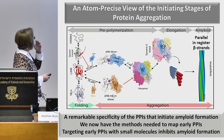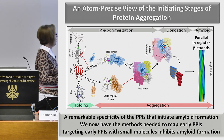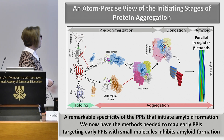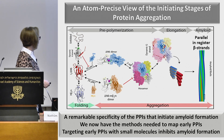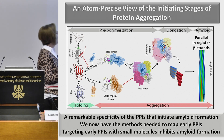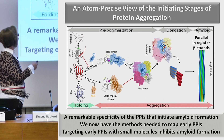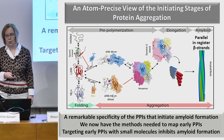To conclude this first part on beta-2 microglobulin: there's a remarkable specificity of the protein-protein interactions that initiate amyloid formation. We now have the methods needed to map these early protein-protein interactions. And if we can target them with small molecules, it will give us opportunities to ask which is the toxic species, what is the mechanism of toxicity by trapping species, and to think about therapeutic opportunities in the long term.